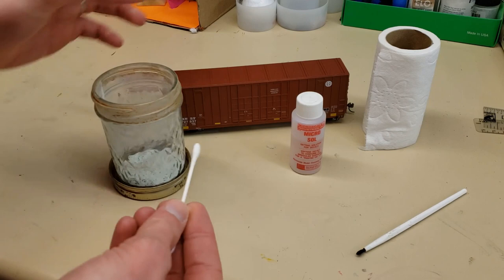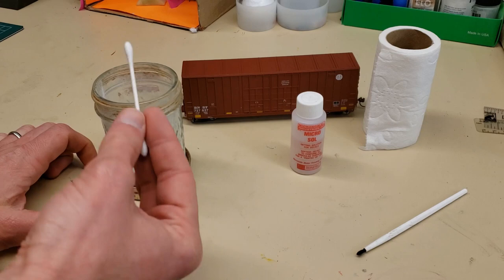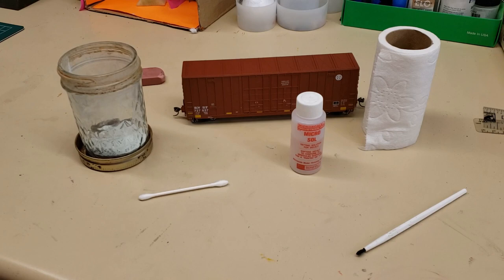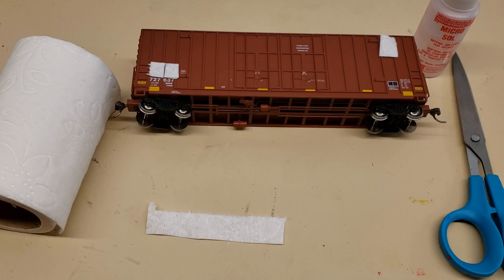Then rub that mixture on the car and it usually takes the lettering right off. This is the technique that I really like using, which is why I keep a jar like this on hand. It works for a lot of different cars like Walthers, Athearn, Atlas — and especially in my experience it has worked really well with Athearn cars. So we'll see what works best with this Intermountain car.